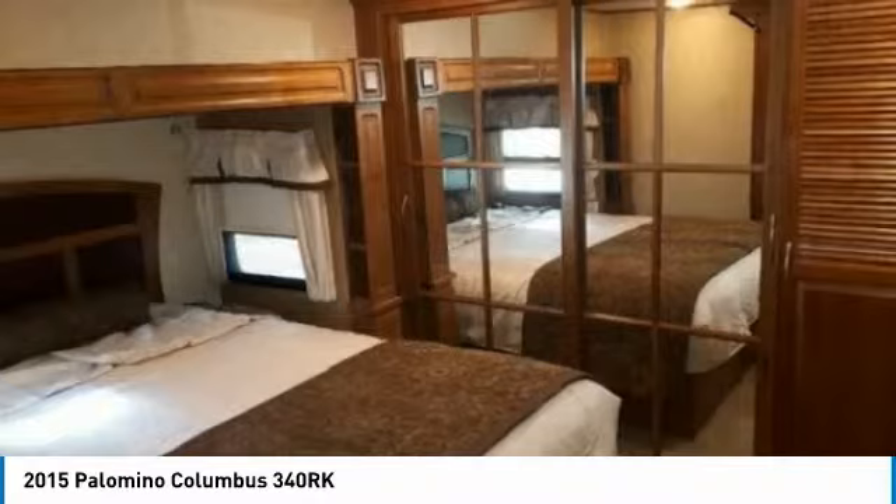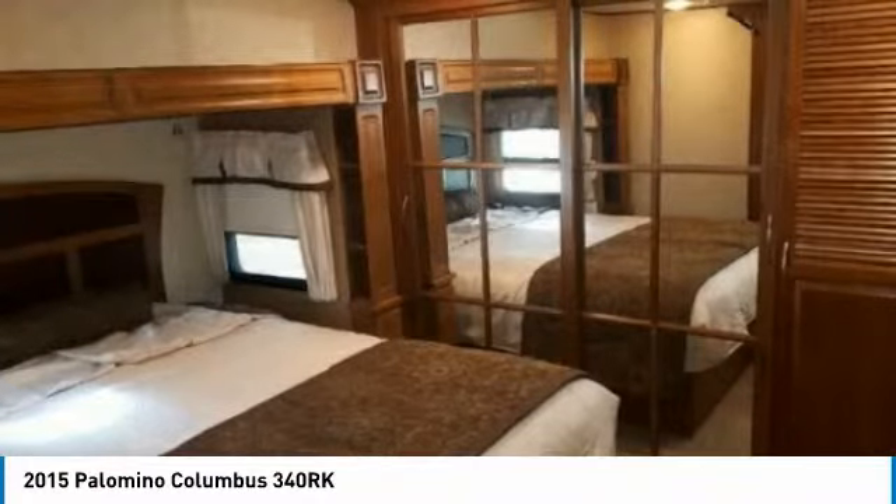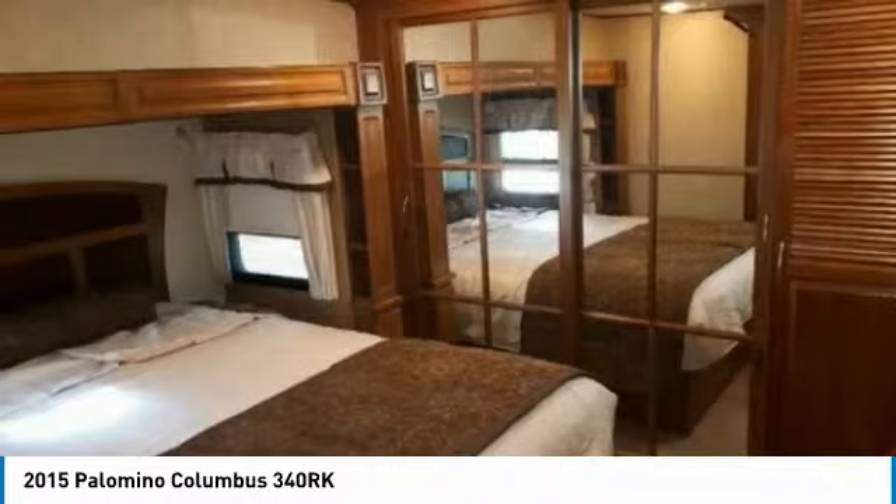Additional features include dual pane windows, 50 AMP service, 3-speed power vent, keyless sentry door lock, UV reflective day shades, bike rack, generator prep, wireless backup camera, cell phone/iPad charging station, and so much more.